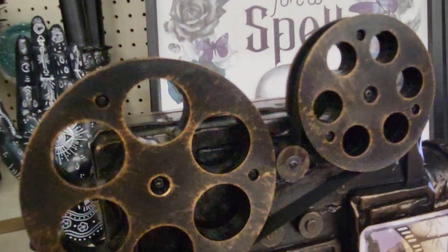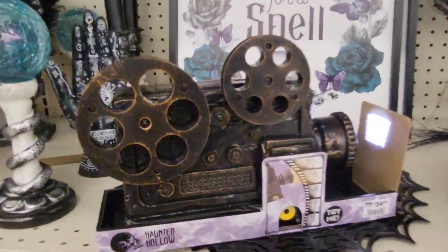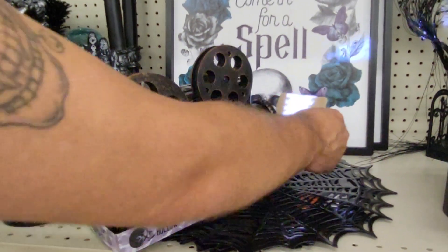Oh, it shows an old movie. So it probably shows something. Oh, this is what it shows — a dancing skeleton. But you have to have it where it can project onto a wall.